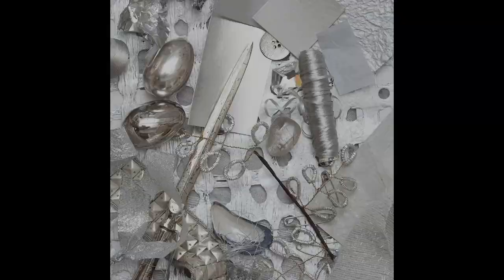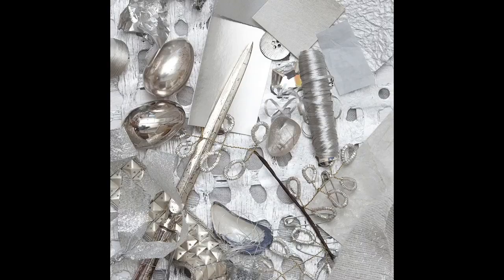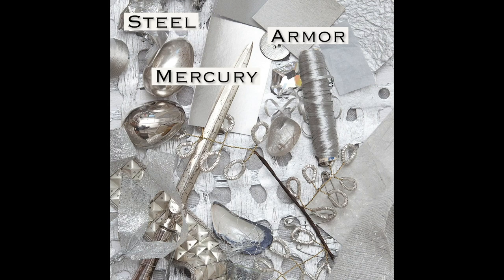Steel, armor, mercury, nickel, sterling, mica, chrome, titanium, platinum.